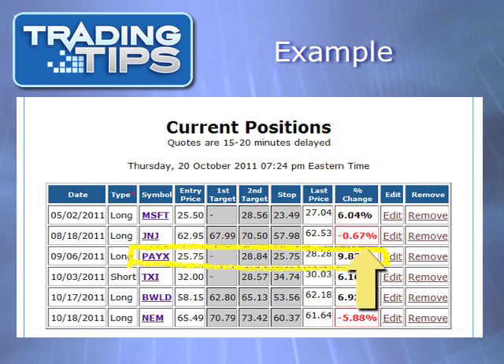So instead, once Paychex hit our first target, we raised our stop loss to $25.75. Now there are two possibilities for the second half of our position, having already sold our first half for an 8% gain. The stock could fall to $25.75, at which point we would sell the second half at no gain or loss, leaving us with a roughly 4% gain overall. Or, Paychex could go on to hit our second target of $28.84, which would provide us a 12% profit on the second half of the position, and an overall profit of about 10%. Seeing as how the stock most recently closed at $28.28, not too far from that second target, that is the more likely of the two scenarios. But either way, decent profits have been locked in.